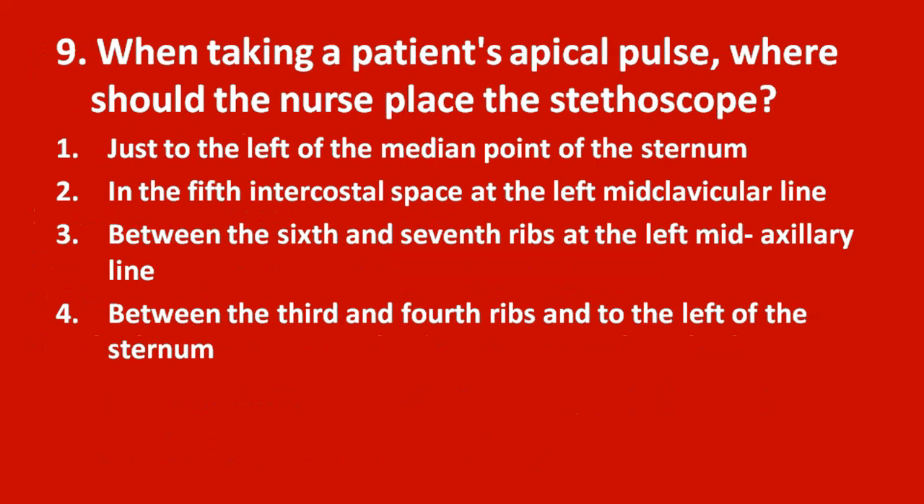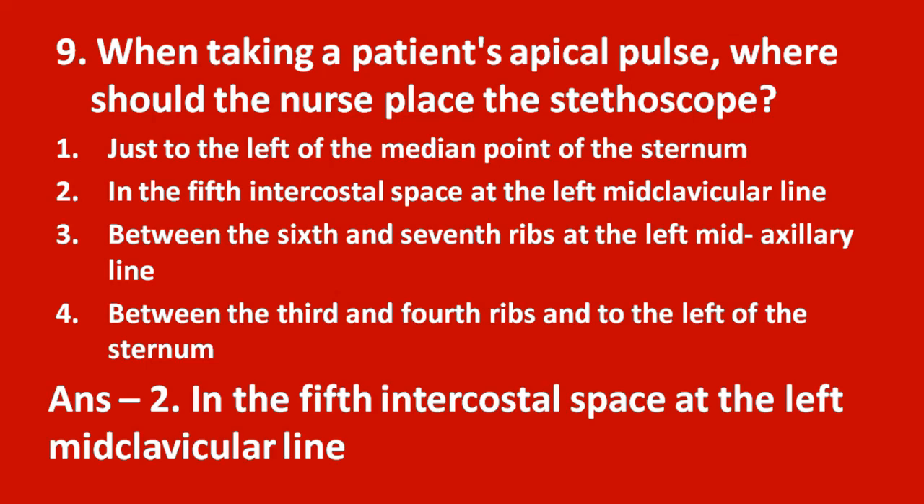Ninth question: when taking a patient's apical pulse, where should the nurse place the stethoscope? Option 1 just to the left of the median point of the sternum, option 2 in the fifth intercostal space at the left mid-clavicular line, option 3 between the sixth and seventh ribs at the left mid-axillary line, option 4 between the third and fourth ribs to the left of the sternum. The answer is option 2 — in the fifth intercostal space at the left mid-clavicular line.